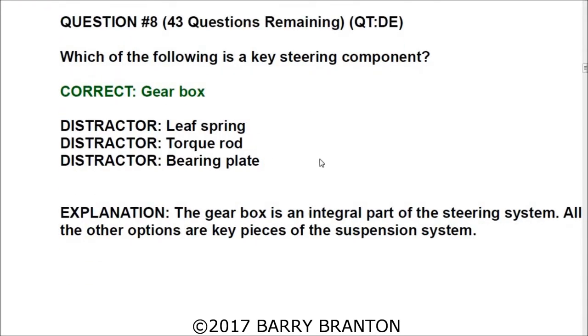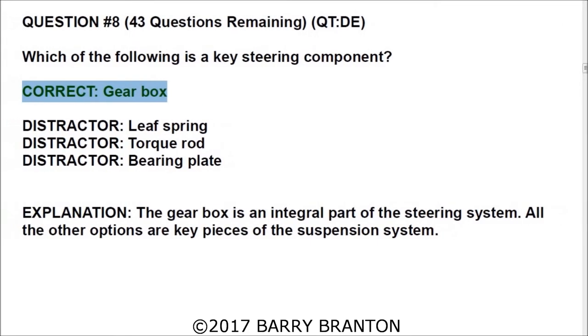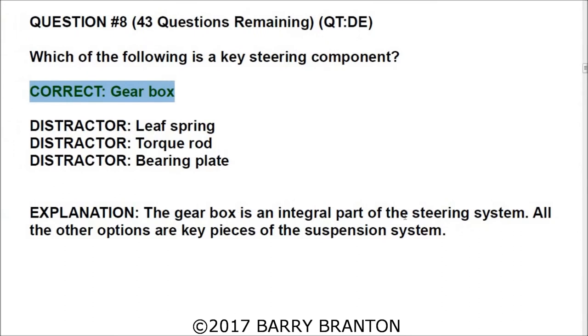Question number eight: Which of the following is a key steering component? The correct answer is the gearbox. The gearbox is an integral part of the steering system; all the other options are key pieces of the suspension system.